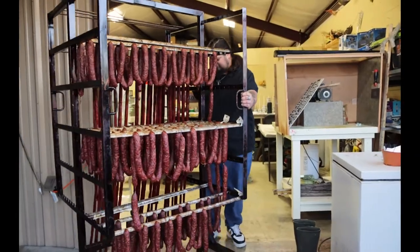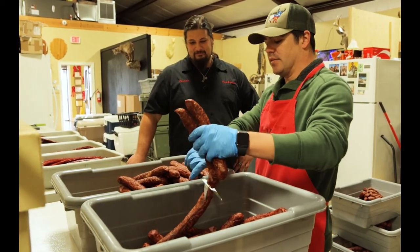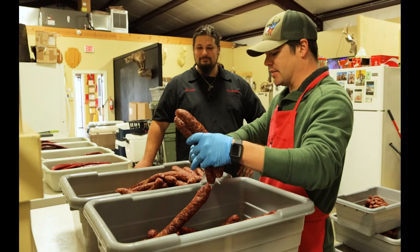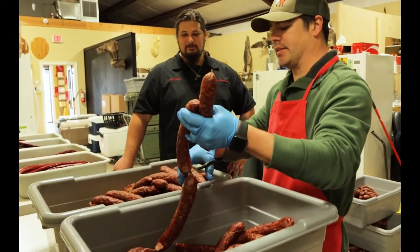So the Zodico sauce — it's not really spicy, it's more savory than spicy. It's got garlic, bell pepper, and onion. It's got the same amount of seasoning as everything else. I'd say it's more savory than spicy.